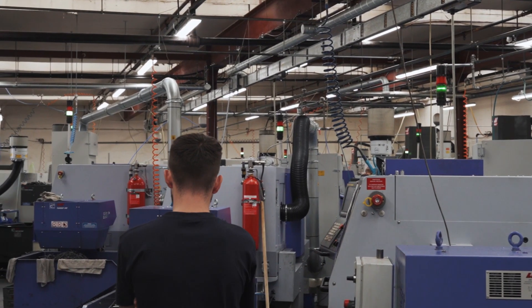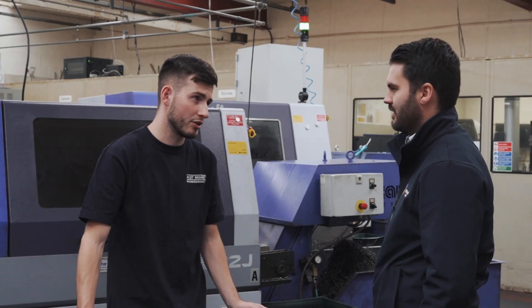I certainly would recommend Vici to other companies similar to us, and I have done. I know one or two are interested and certainly one has purchased. So Vici Vision for us has been excellent, it's surpassed my expectations, really happy with the product. There may come a time when I have to get another one, so yeah, very happy.